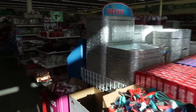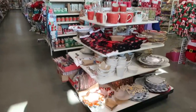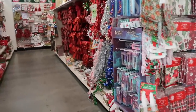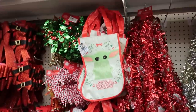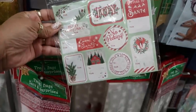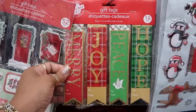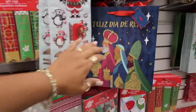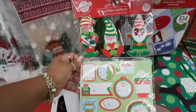Hey, welcome back! We're inside a Dollar Tree and there's a lot happening up here in the front. Cute little stockings, I like these gift tags — look at that one, 52 pieces in here. That one says 'No Peeking.' You got the gift tags, 18 of them in there, some treat bags, window decorations — oh, this is nice — some more tags down there.